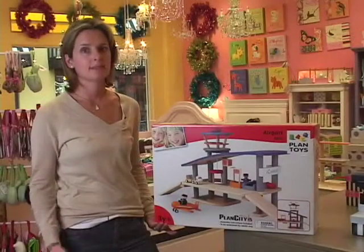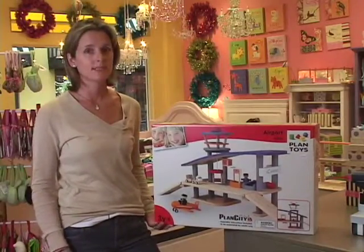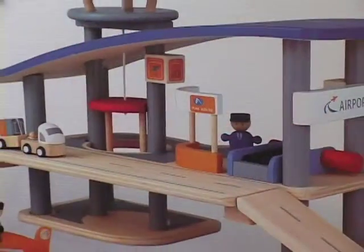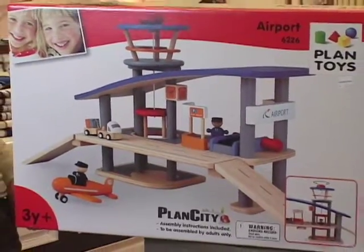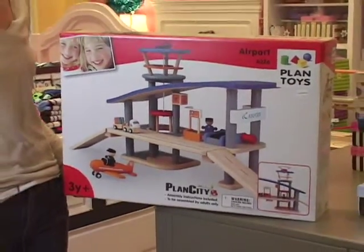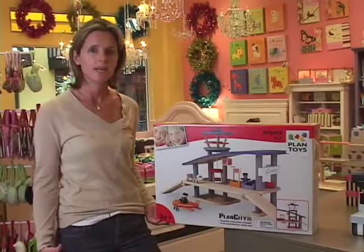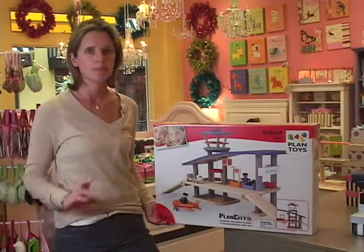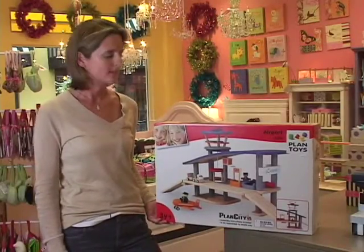A great little boy gift — and something that my son has — is the airport from Plan Toys. It's got a bunch of different levels and a moving elevator, with cars and planes included. What we love most is it's totally organic — these guys don't use any paint, they use all vegetable dyes. They're a really environmentally conscious company and we love the products they produce. They're really heavy-duty solid wood, and there are no missing pieces or broken toys like you get with plastic. It makes a great gift.